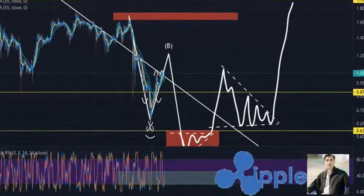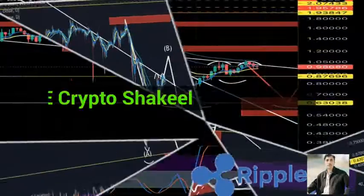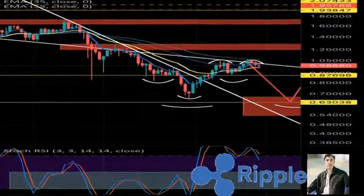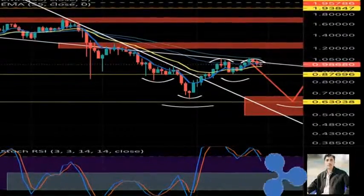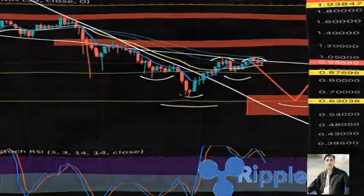XRP price seems to be facing a spike in selling pressure that could see it die before its next leg up. XRP price appears to be heading higher, but the recent swing highs have been higher lows. Such market behavior suggests a waning buying power behind Ripple.